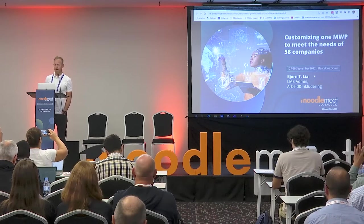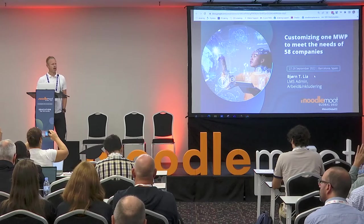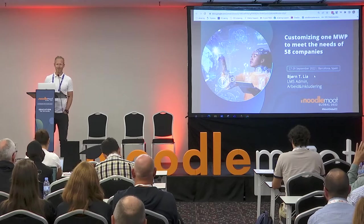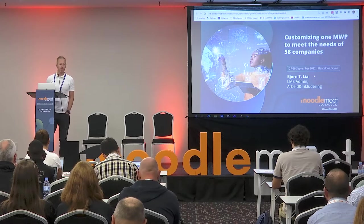In this presentation, I will try to give you a live demo on the functionality, and I have some screenshots we can look at if needed. But before I go to the demo, I will give you a little background information about the platform.